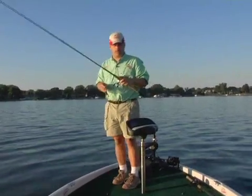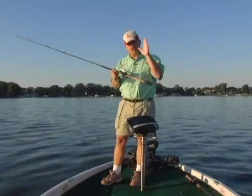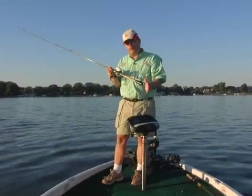Because today I'm fishing deep milfoil patches. I'm using a very powerful stick, a big one-ounce jig, and I'm fishing vertically in columns of milfoil.